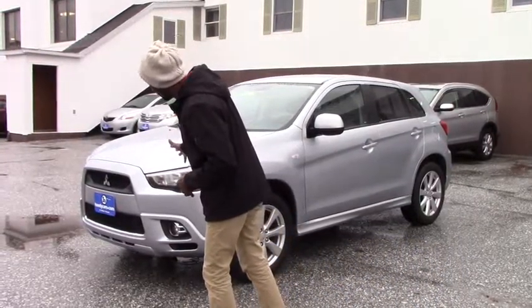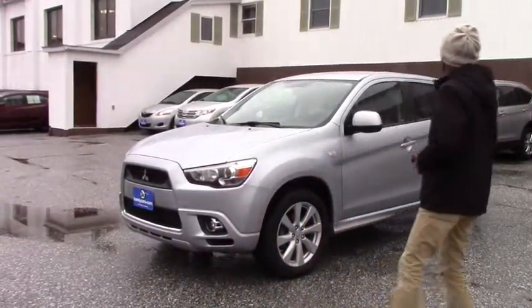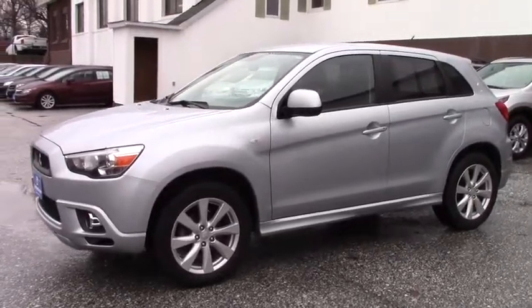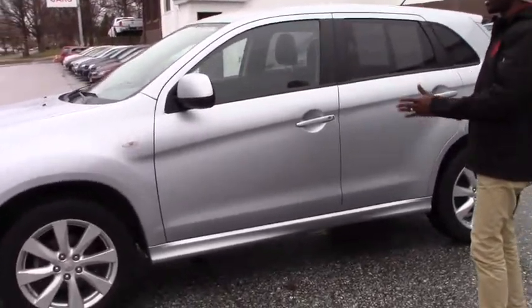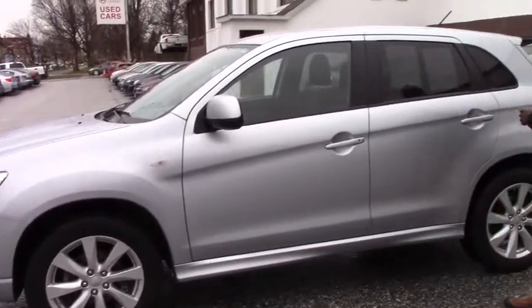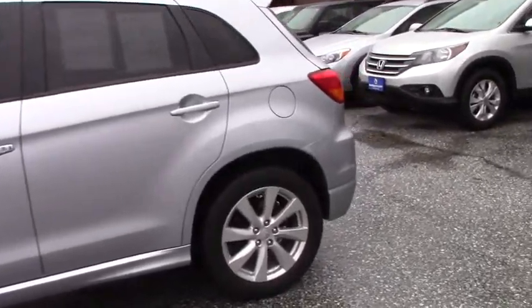You have fog lights and daytime running lights here. This vehicle is the 2012 model Nissan, sport version. It's all-wheel drive. Take a look — you have alloy wheels, 18-inch, and brand new tires. The vehicle looks perfectly great, no scratches.